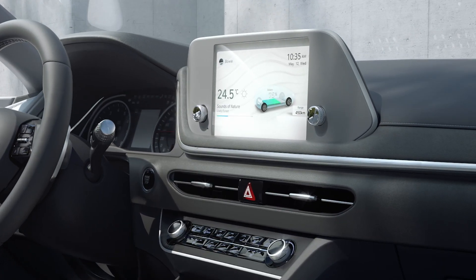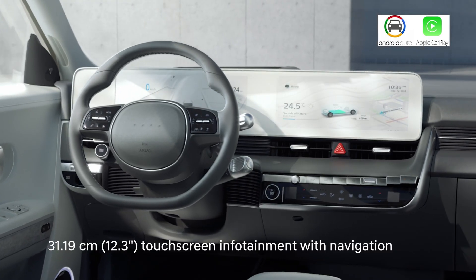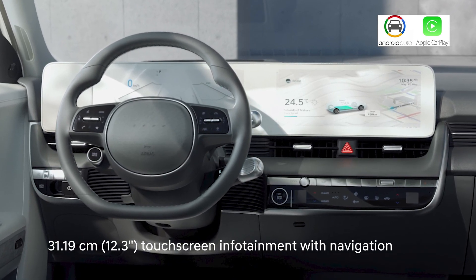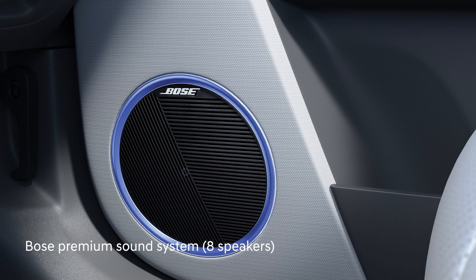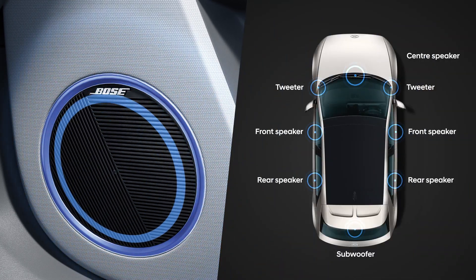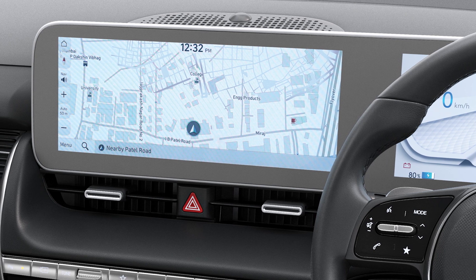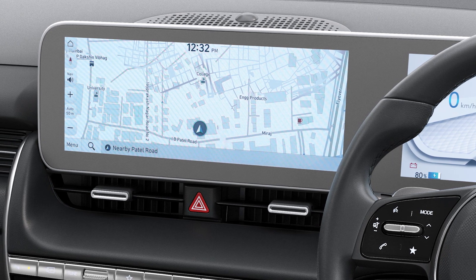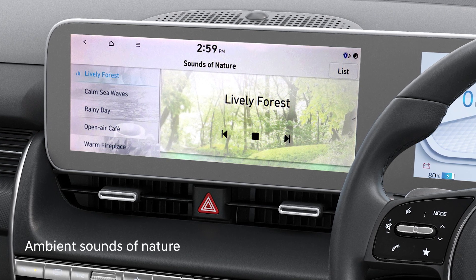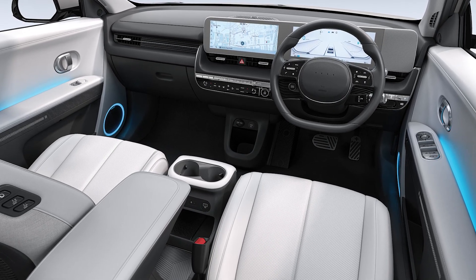Unlike a conventional infotainment and cluster setup, the sleek dashboard in IONIQ 5 features two integrated displays – a 12.3-inch touchscreen infotainment with navigation and a 12.3-inch digital cluster for a high-tech look. IONIQ 5 also comes with a Bose premium sound system that has eight powerful speakers providing superior acoustic experience. The EV screens and the infotainment provide a host of information like state of charge, range, charging status and much more. Moreover, the six ambient sounds of nature combined with LED ambient lighting create a calm and sophisticated environment.